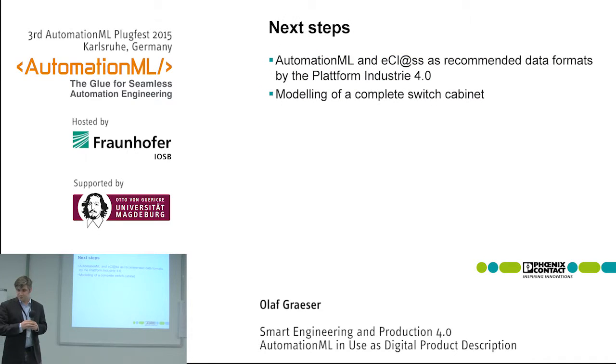What are the next steps? First, within the Platform Industry 4.0, we are trying to position AutomationML in combination with eClass as the standard data format for Industry 4.0 — especially for product self-description. For the next fair, we plan to model not only the terminal blocks, as we did this year, but the complete switch cabinet. And that's it for this project.